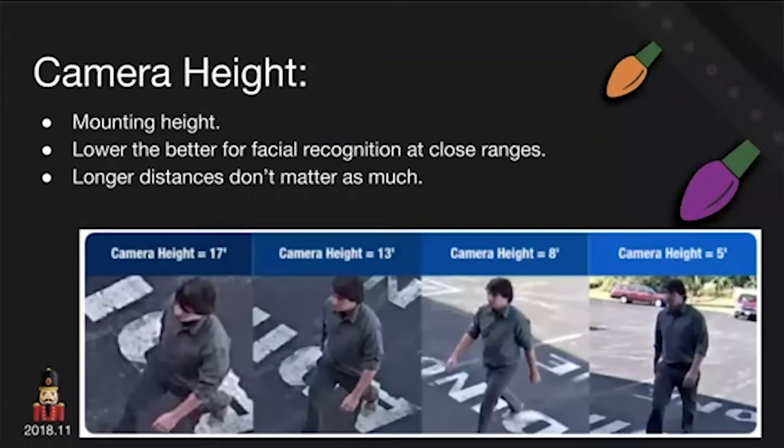Camera height matters a lot. You see cameras way at the top of buildings, and friends say they've got a great bird's-eye view from the second story — that's fine for traffic or general overview, but for recognition it's terrible. You really want cameras at about head height. I thought this was a good graphic: same camera at the same location placed at 17 feet, 13 feet, 8 feet, and 5 feet — and you can see the facial recognition quality difference. Walk into any Walmart and you'll see a Bosch camera mounted about head high right by the door to capture people coming in and out. That surveillance video looks beautiful because it's right there at head height.